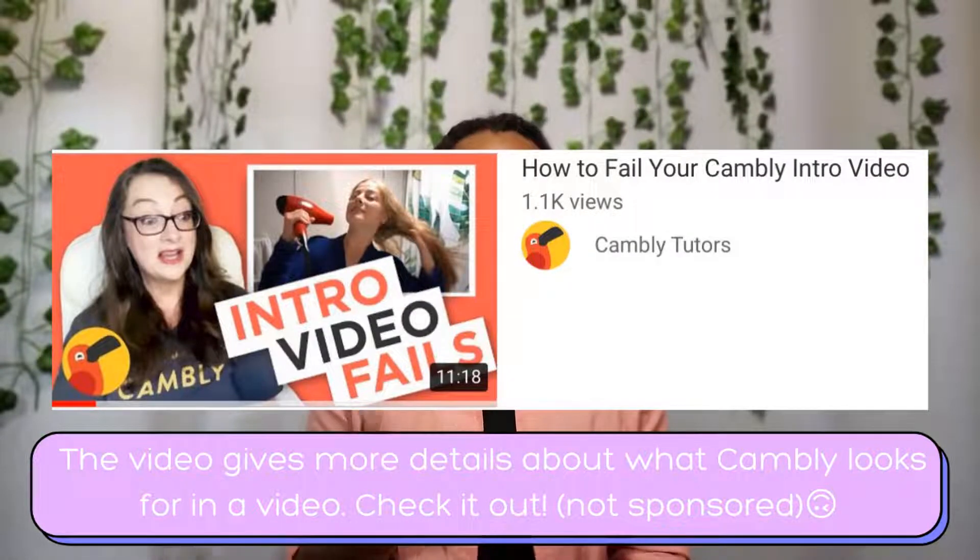The advice I've given previously about intro videos: yes, you do want to mention something about yourself and your likes and interests, but don't make that the most important feature of your video. Just mention that briefly, but still make the video about your teaching style and who you are as a teacher. If you don't want to mention your hobbies when you're first applying, that's okay — you can always re-edit or re-upload your video. Also, Cambly released a video about why some intro videos are rejected. I think it will be helpful to check it out, especially since it's directly from Cambly themselves.